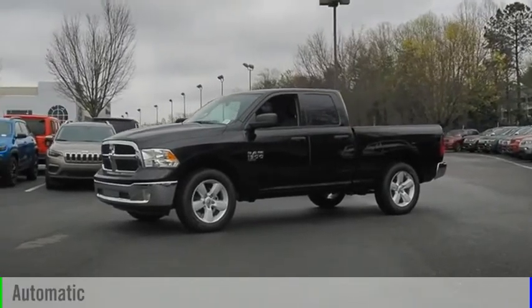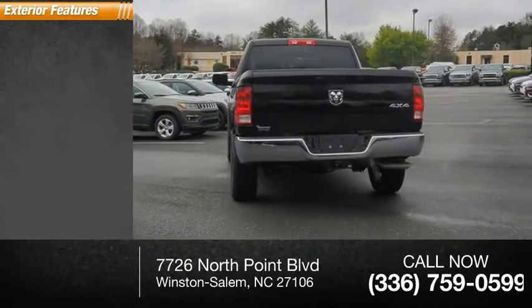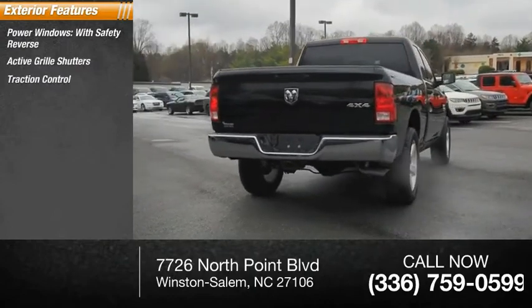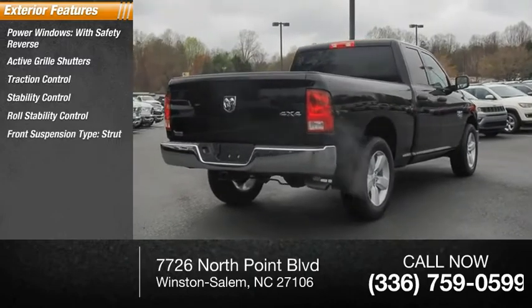This vehicle has less than 100 miles. Here are some of this vehicle's great options: power windows with safety reverse, active grille shutters, traction control, stability control, roll stability control, and front suspension type strut.